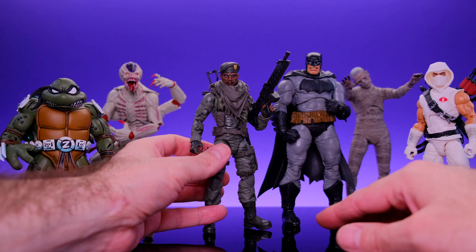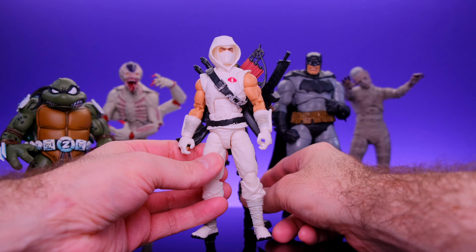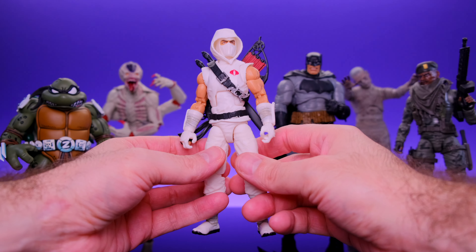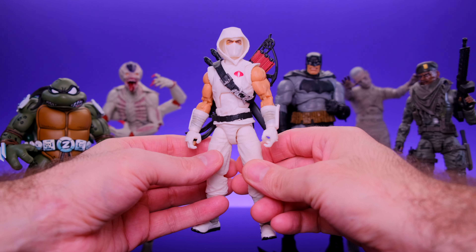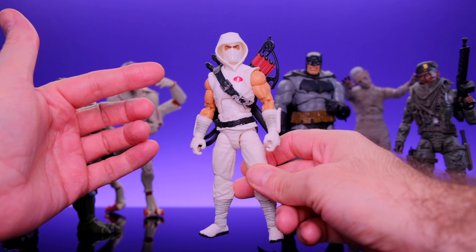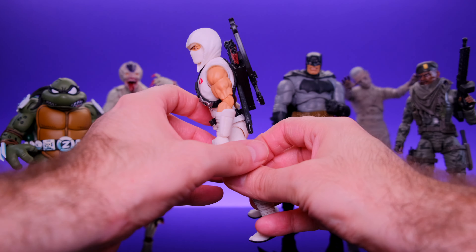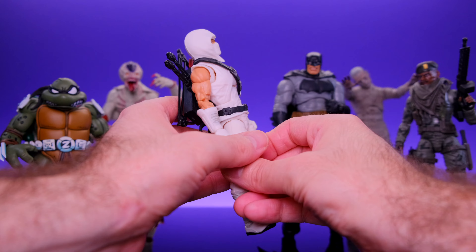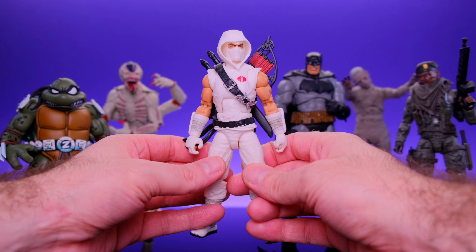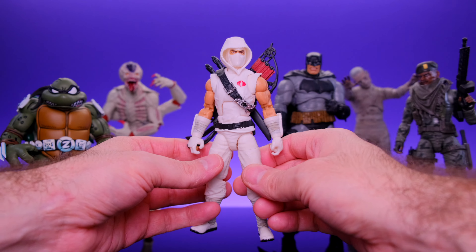Keeping with GI Joe, we also have Storm Shadow. I've got to say, I'm not a huge GI Joe guy. But if I was, this figure would probably make me cry because they did such a great job with it. From the outside looking in, this kind of feels like the perfect Storm Shadow. Let me know in the comments. This figure is freaking awesome. I just don't have a huge attachment to the character — that's kind of what kept him out of the top 10. But he definitely deserves a spot there because Hasbro went all out on this guy.